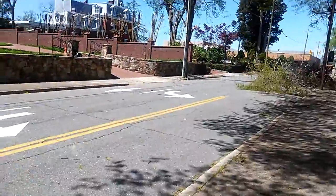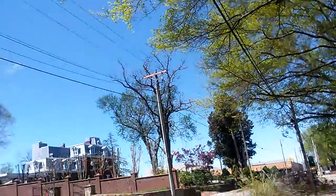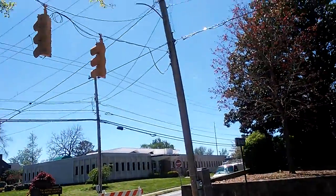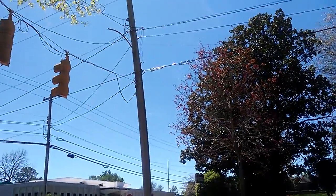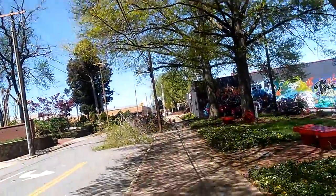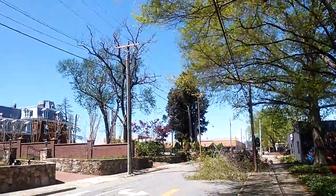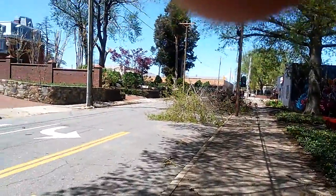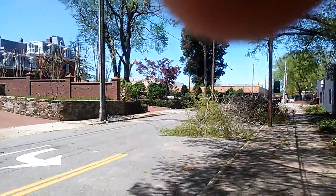If you guys saw my bad weather video, here's a part two. This is where the power got knocked out. As you can see, there's no street light there, and one, two, three, four, five of those T-sections have been replaced, as well as two new poles that had to get put up.